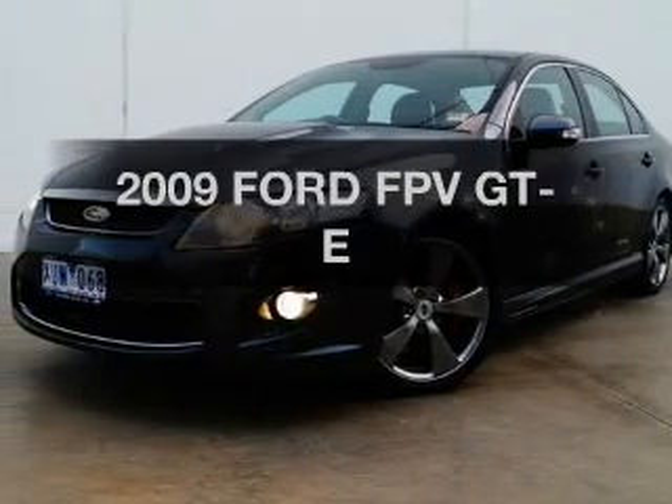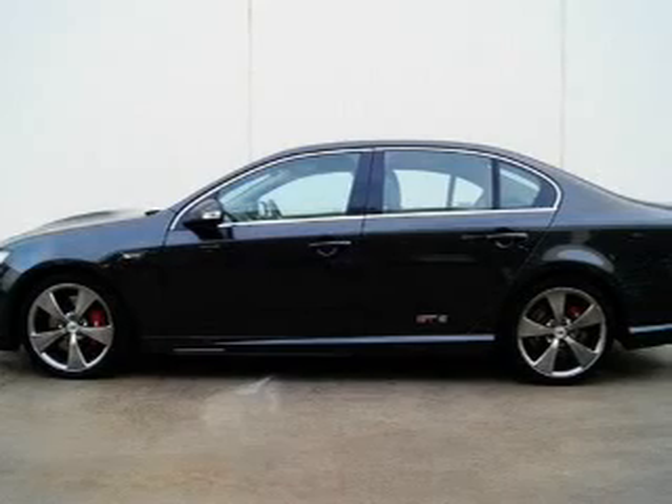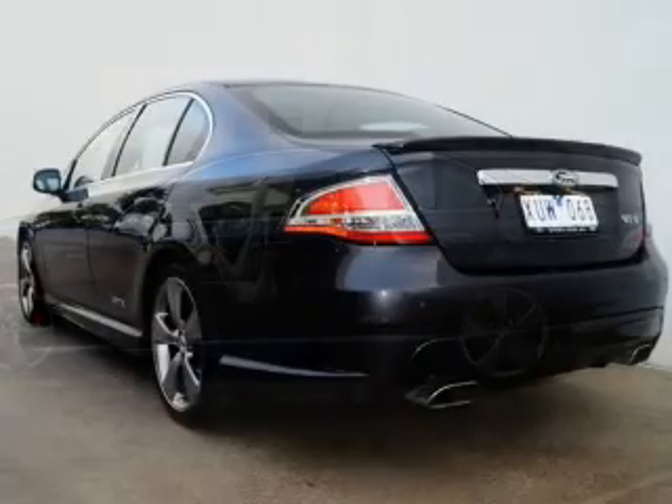Presenting the 2009 Ford Performance Vehicles GTE. You can be accelerating down the highway in this excellent vehicle with a reliable engine.